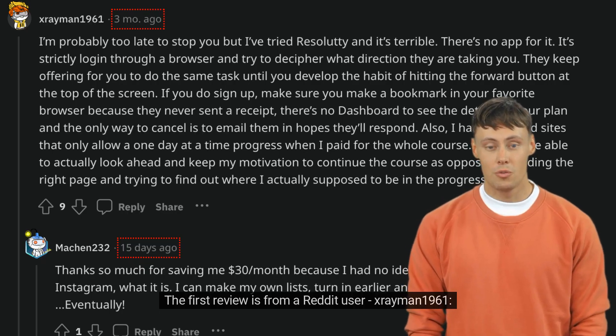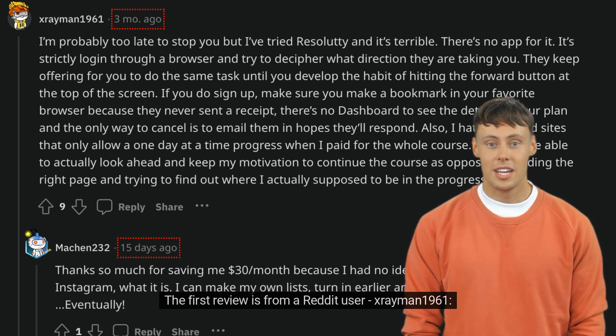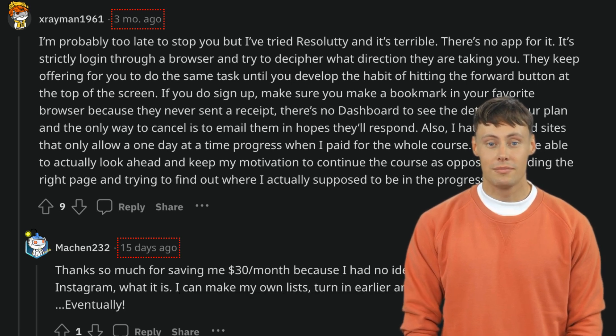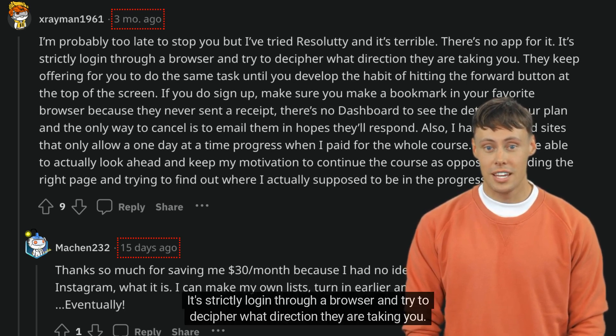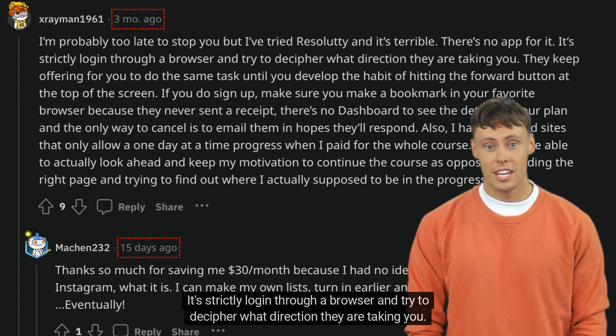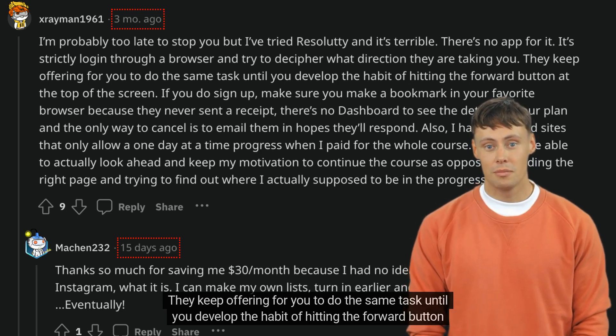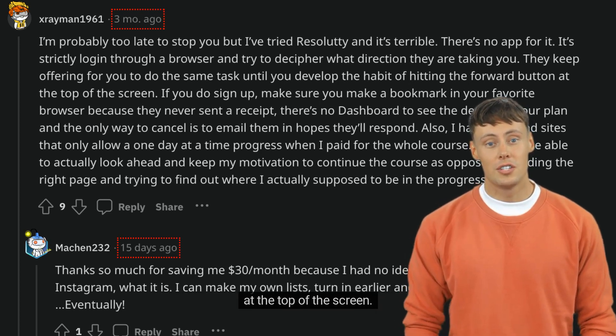The first review is from a Reddit user, xrayman1961. I'm probably too late to stop you, but I've tried Resoludi and it's terrible. There's no app for it. It's strictly login through a browser and try to decipher what direction they are taking you. They keep offering for you to do the same task until you develop the habit of hitting the forward button at the top of the screen.